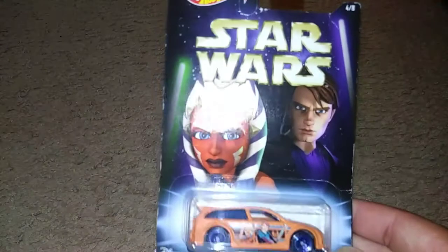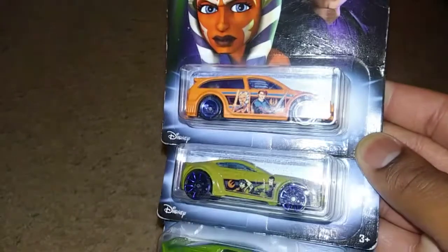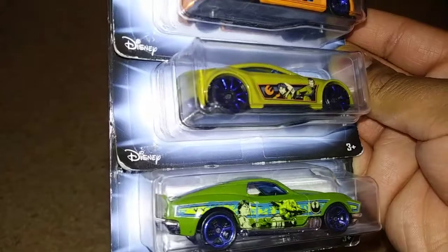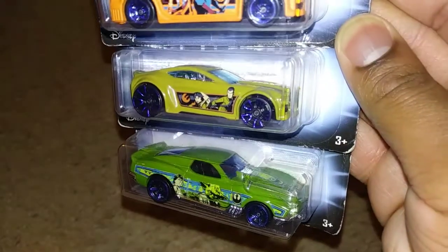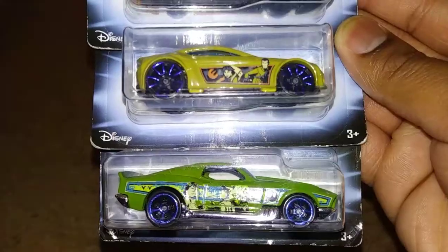Here we have Audacious, Torque Twister, and my favorite — Boulevard Bruiser. This is my favorite fantasy car from the 2010s decade. Not really a fan of it in green though, but still I love Boulevard Bruiser a lot.